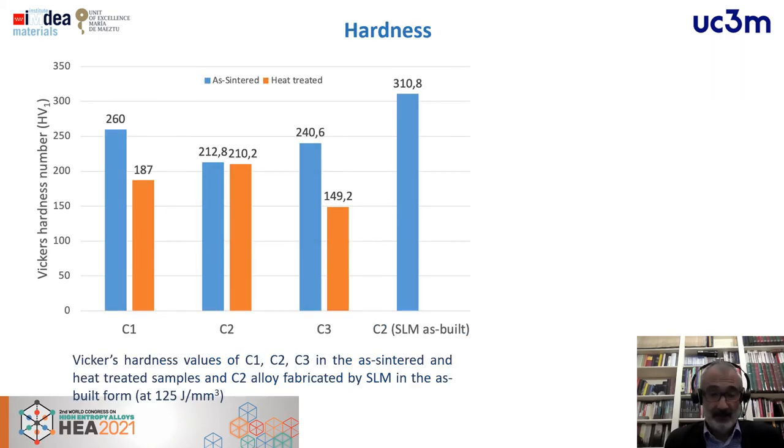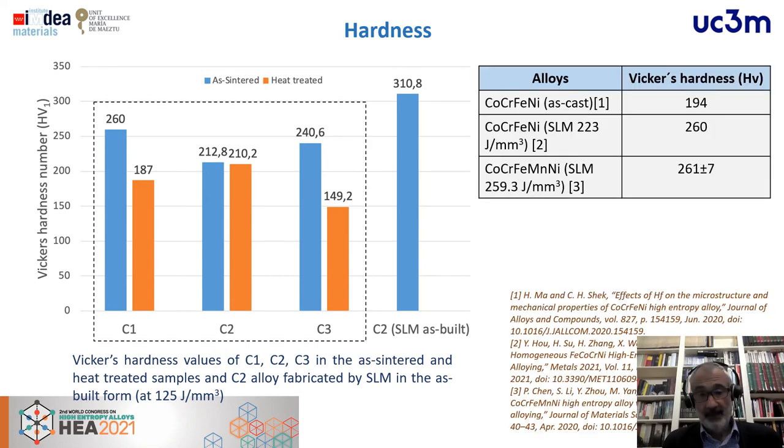Hardness was measured for all materials. For the three sintered alloys, values near 250–260 Vickers hardness were reached in the as-sintered condition. For SLM in the as-built condition, values over 300 Vickers were achieved. After annealing, there is a slight increase in grain size and a slight decrease in hardness. Even so, our results are fully competitive with cast and SLM materials from other works, achieving higher or similar values to those found in the literature for similar compositions.